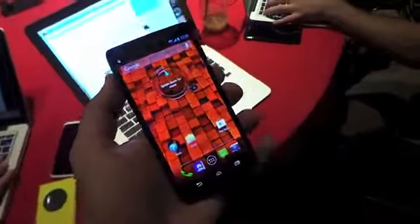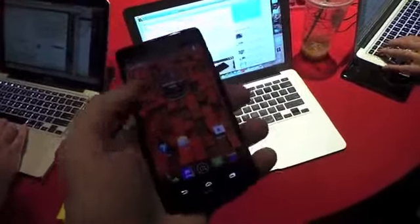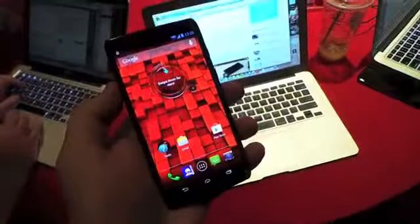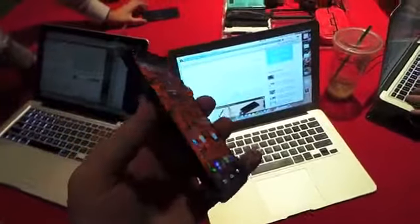What's up everyone, this is Todd Hazelton with TechnoBuffalo. We're checking out the Motorola Droid Maxx that was just announced today at a Verizon event here in New York City. It's going to launch August 20th for $299.99.